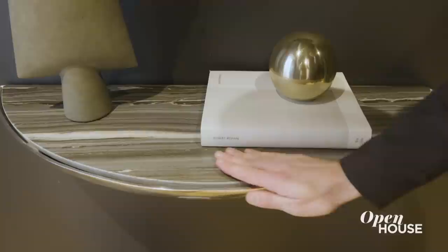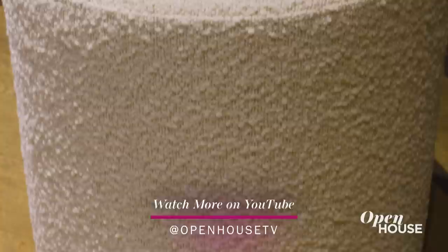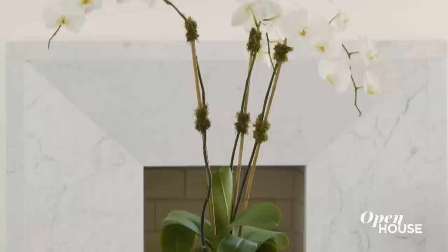One room that's been forgotten by time in New York is the anteroom, but not here at the Astor. Here, we installed a semicircular marble console table, an irregular mirror, and a contemporary ottoman, so you could take one last look before you open the doors to the party. Because you only get one chance for a first impression.